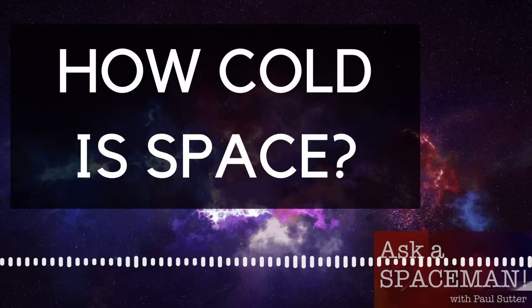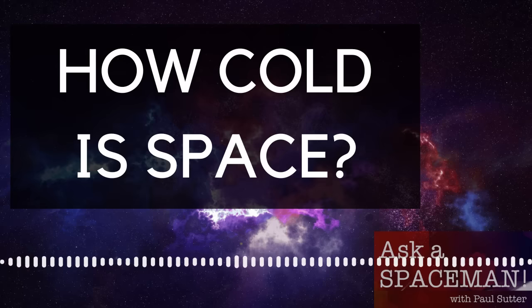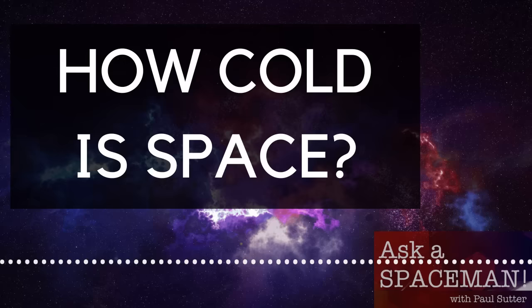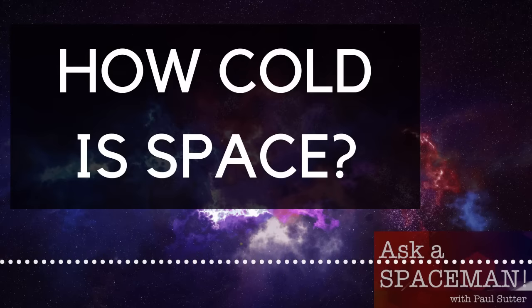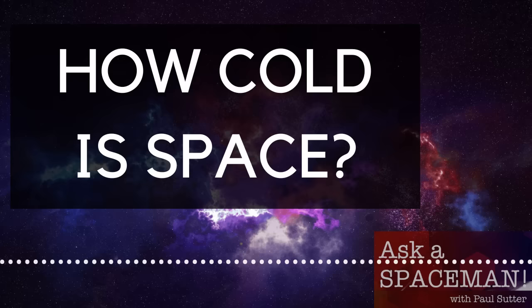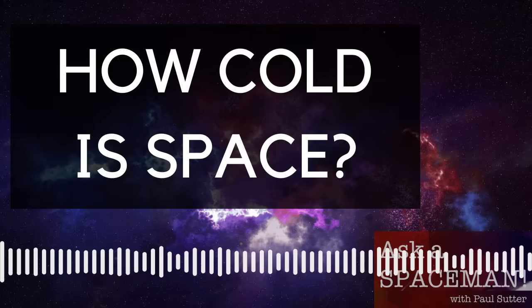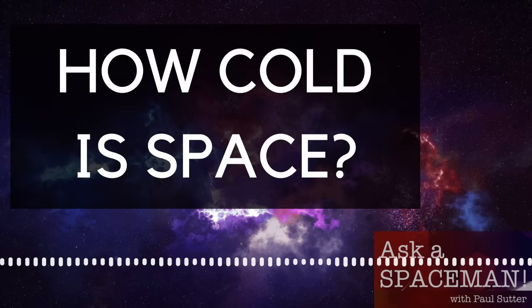Before getting into the actual temperature of space, let's describe what it would feel like to experience the coldness of space. Knowing that outer space is generally very cold, what would it feel like? Say it's your unlucky day and your crewmates shove you out of the airlock into the vacuum of deep space without a spacesuit. What would you feel? To be honest, at first you wouldn't feel much. Yes, it would be cold, but our bodily sensation of temperature depends on more than just temperature.